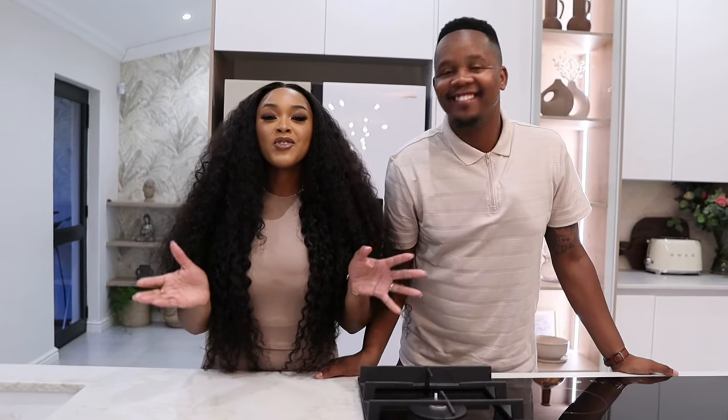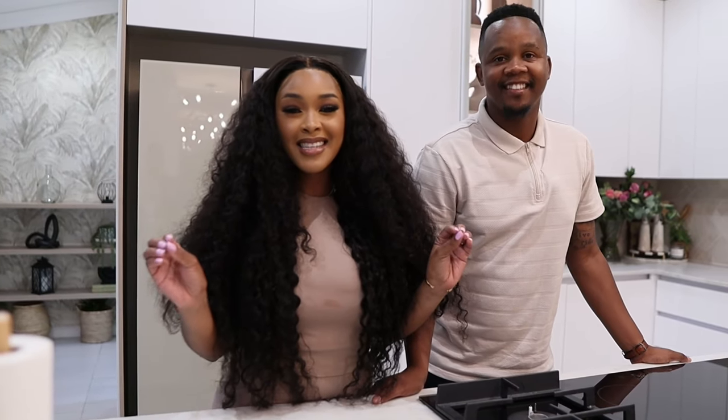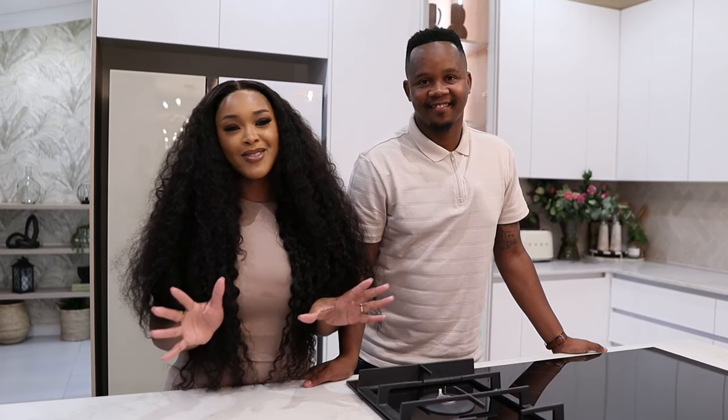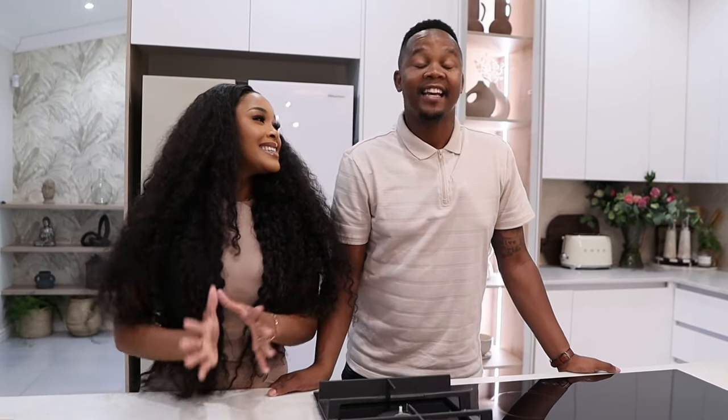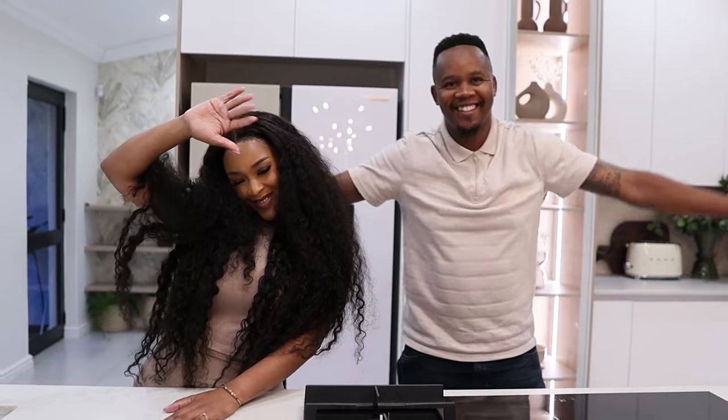We hope that you enjoyed watching this video as we took you through our beautiful Hisense appliances. I am literally obsessed with everything. Thank you so much for watching. If there's any Hisense appliance that caught your eye from our kitchen, please don't come to our kitchen to steal it — simply click the link below to learn more about the features and functionalities, and to find the perfect appliance that's going to fit your style and your home. From us — we out, bye!